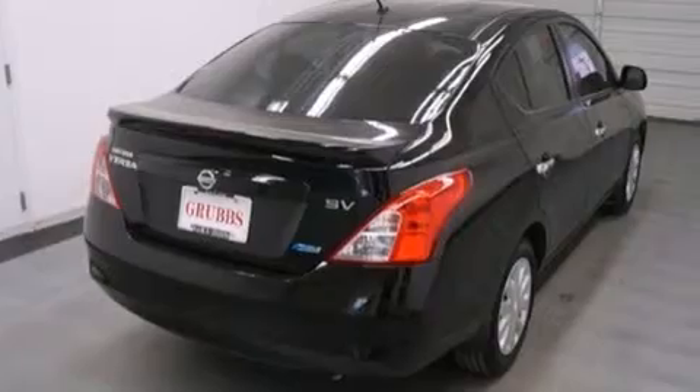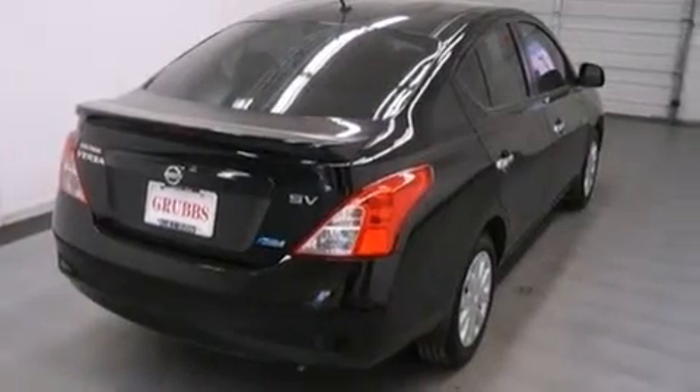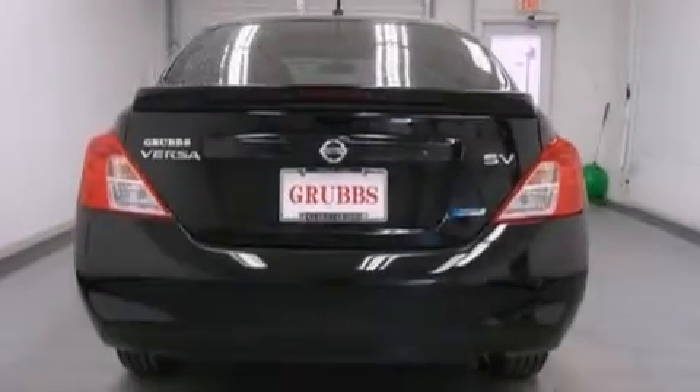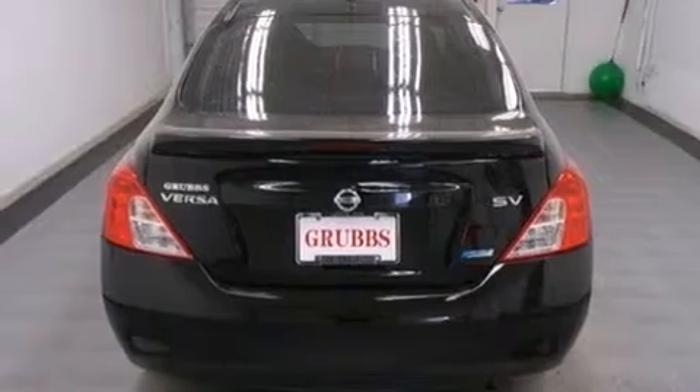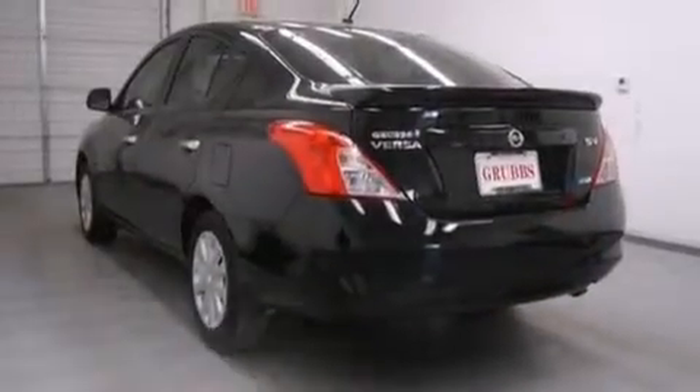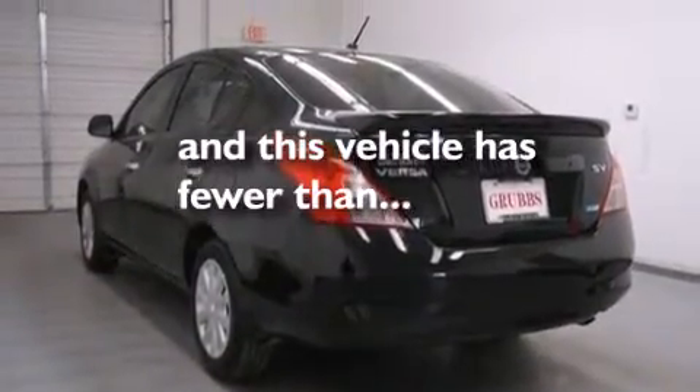Features include traction control and stability control systems, air conditioning, a rear window defroster, side curtain airbags, variable valve timing, tinted glass, an anti-lock braking system, and this vehicle has less than 20,000 miles.